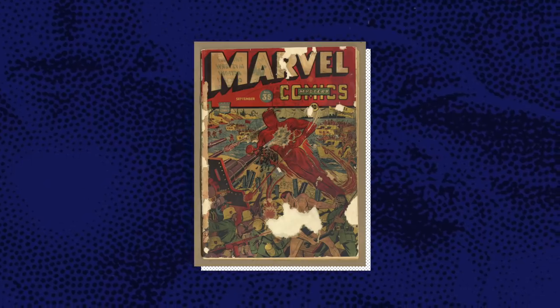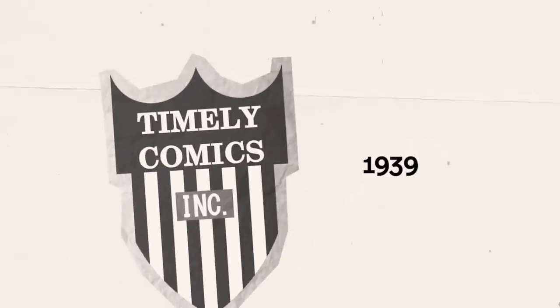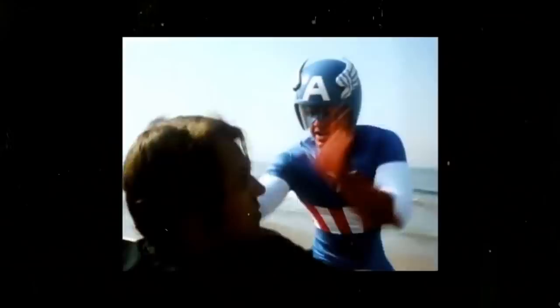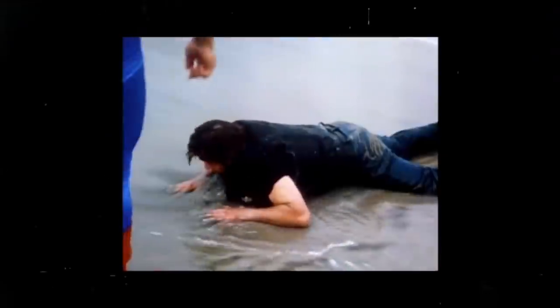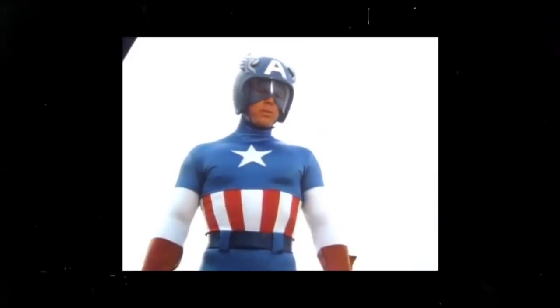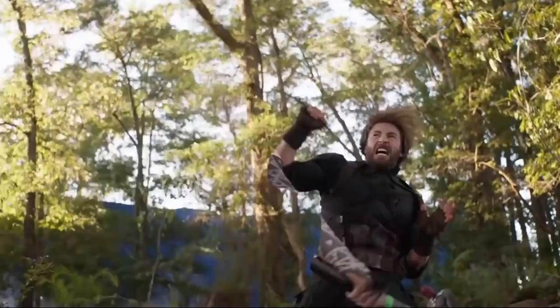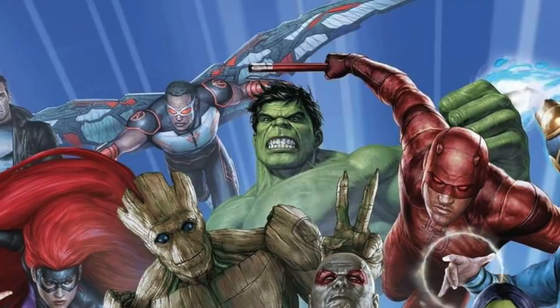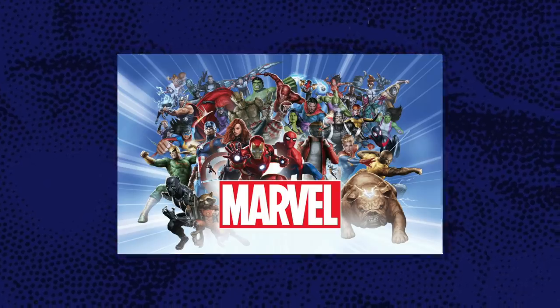Marvel Comics has been around for a long time. It was founded in 1939 as Timely Comics by Martin Goodman. In 1944, they started producing movies based on their comics. Since that time, they managed to take the superhero genre to a whole new level — Spider-Man, X-Men, Captain America and The Avengers, all characters from the immensely popular Marvel Universe.